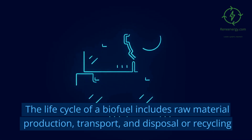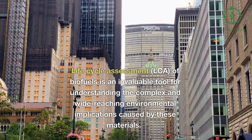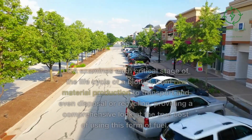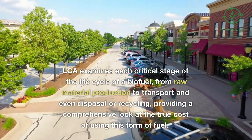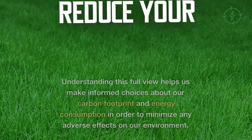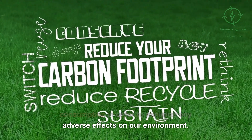The life cycle of a biofuel includes raw material production, transport, and disposal or recycling. LCA examines each critical stage of the life cycle of a biofuel, from raw material production to transport and even disposal or recycling, providing a comprehensive look at the true cost of using this form of fuel. Understanding this full view helps us make informed choices about our carbon footprint and energy consumption in order to minimize any adverse effects on our environment.